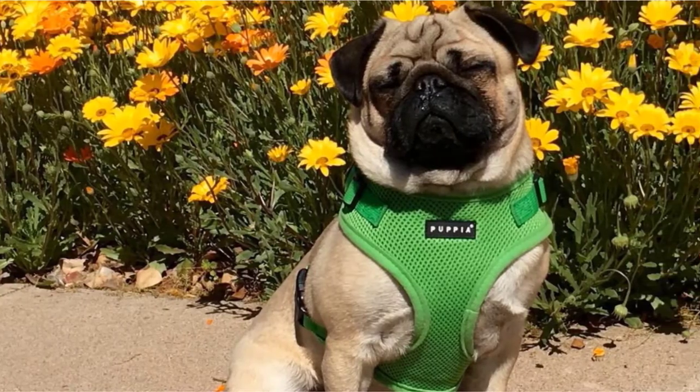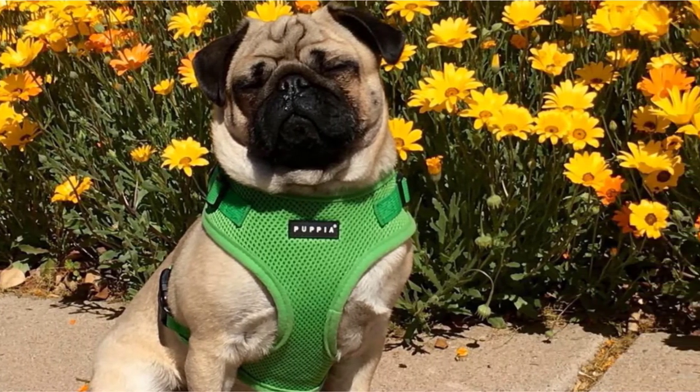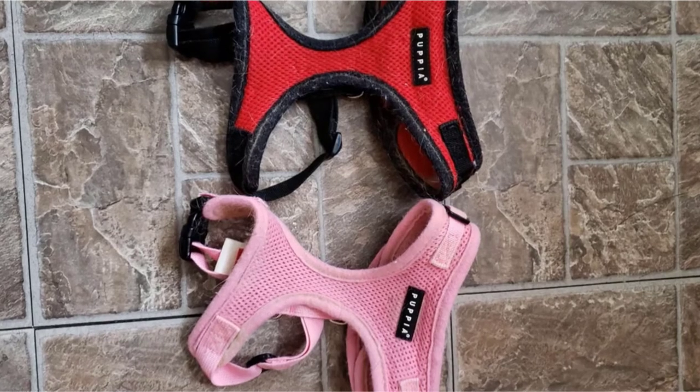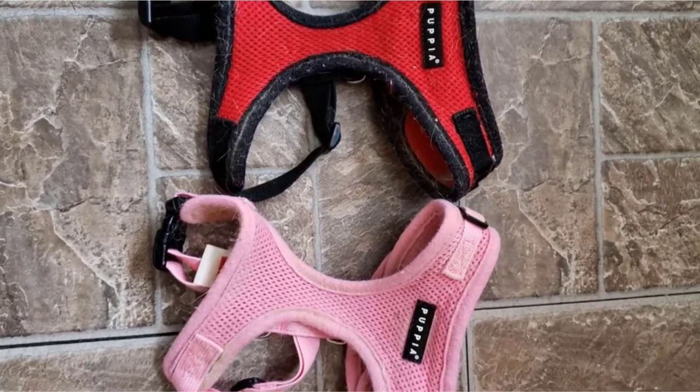It features useful adjustment features, such as the ability to adjust the chest belt as well as the neck, which you don't always see on smaller puppy harnesses. So it shouldn't be too much trouble to achieve a comfortable and snug fit.